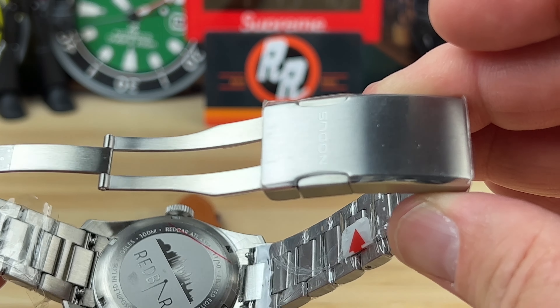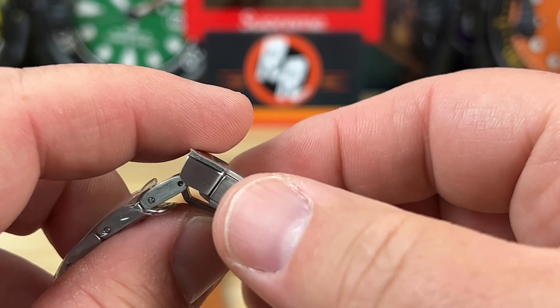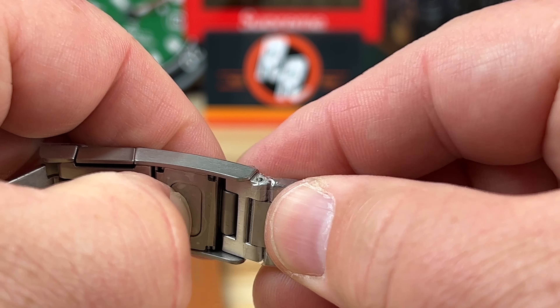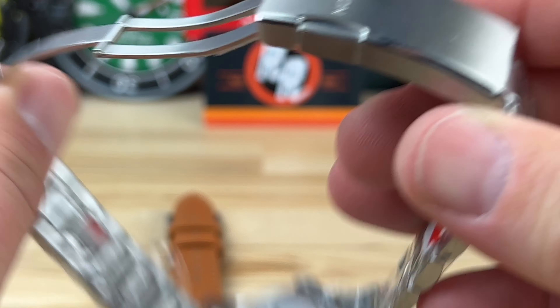You have their no-dex fold-over clasp with a tool-less on-the-fly adjustment availability. Very easy to do.